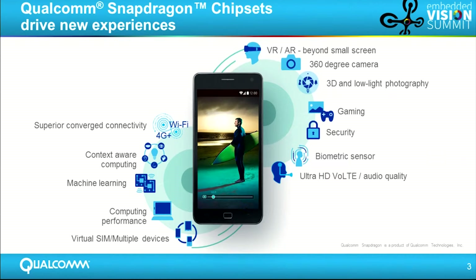We have a great set of Snapdragon products that are really driving new experiences in vision. We've got cameras and our Spectra ISP that helps take in great RGB and other types of sensors into our MSM.